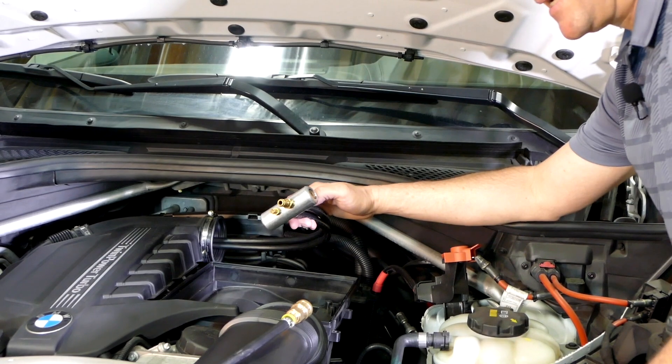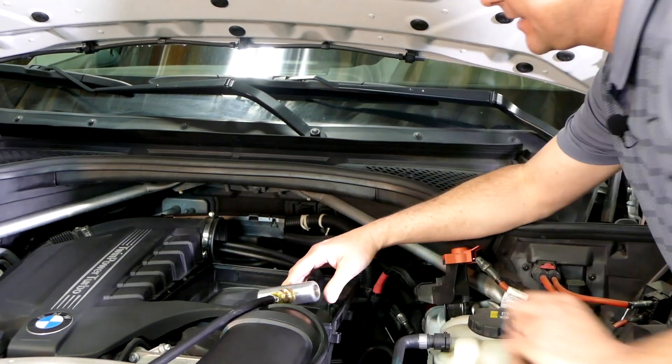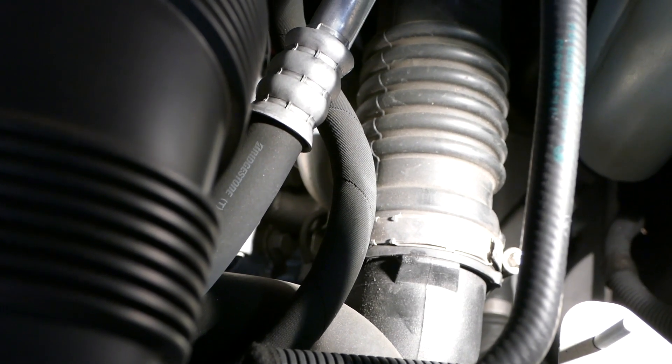The vehicle we're testing has a low boost code. Let's connect and see what we can find. In this case, it was a simple leak at a hose clamp. We were able to take the hose apart, clean, reposition, and re-tighten.